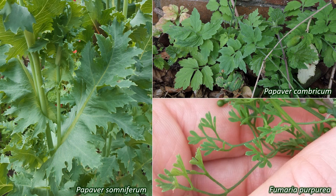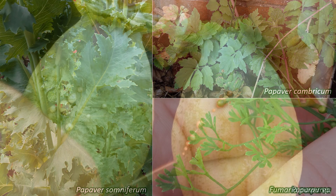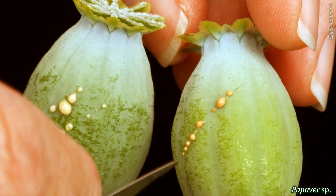The leaves of Papaveraceae plants are often glaucous, meaning they are a greenish-grey or a greenish-blue colour. They are usually lobed or divided, and arranged alternately or in a spiral on the stems, or all coming from the base of the plant in a rosette. The leaf margins are entire or lobed. The stems and leaves of the Papaveroideae subfamily contain a milky latex that is white, yellow or orange.